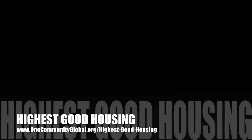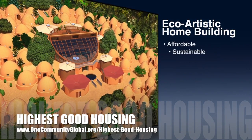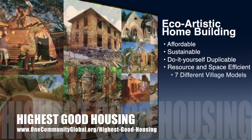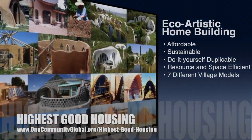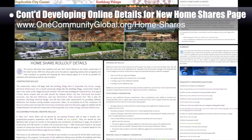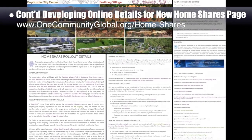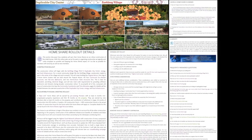One Community's approach to highest good housing is eco-artistic home building that is affordable, sustainable, do-it-yourself, duplicable, resource and space efficient, and consists of seven different sustainably constructed village models. This week the core team continued developing the online details for the new One Community home shares page, which shares our structure for individualized and expanded designs of the standard homes in the earthbag village and beyond. This week we finished the page by adding the rollout details summary and FAQ sections.